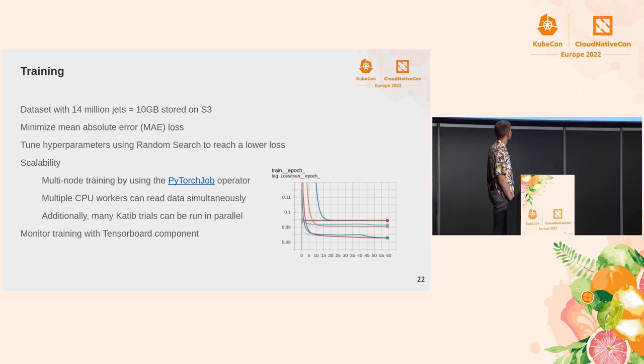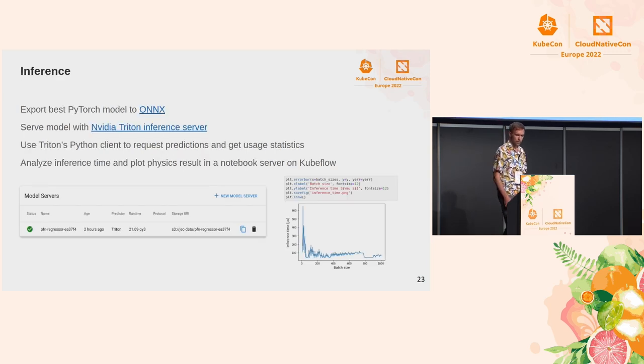Regarding scalability, using the PyTorch operator we can use multiple nodes. Within the PyTorch code we can also use multiple CPUs to read data in parallel, train on multiple GPUs in parallel, and run many Katib trials in parallel. So this is really scalable in many different ways. We monitor the training while it happens using TensorBoard.